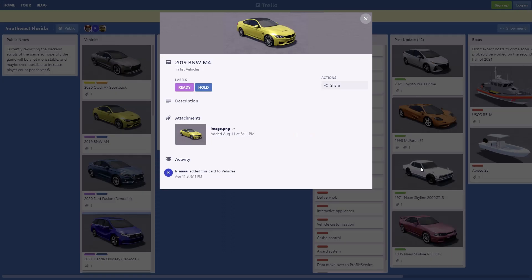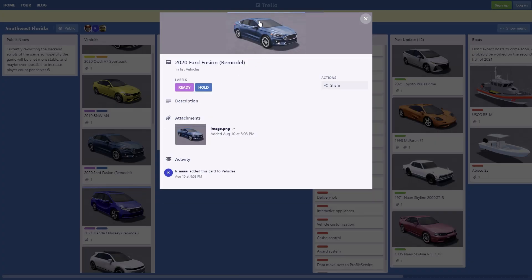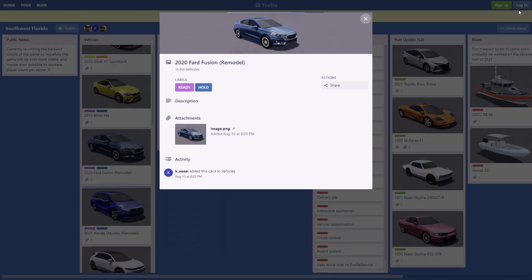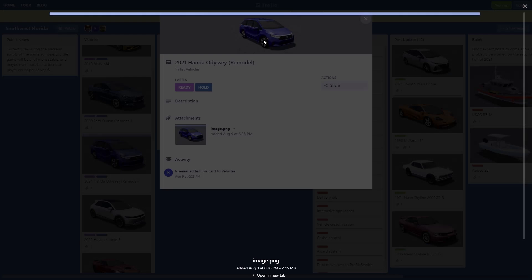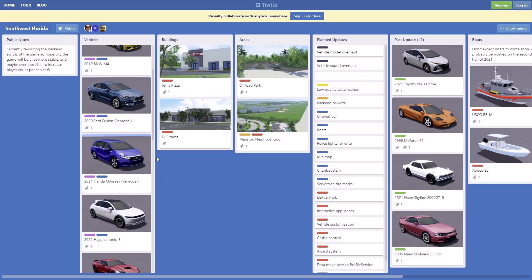Then we have a remodel — the 2020 Ford Fusion remodel, nothing too crazy. And then we have the 2021 Honda Odyssey remodel, nothing too crazy either but pretty nice.